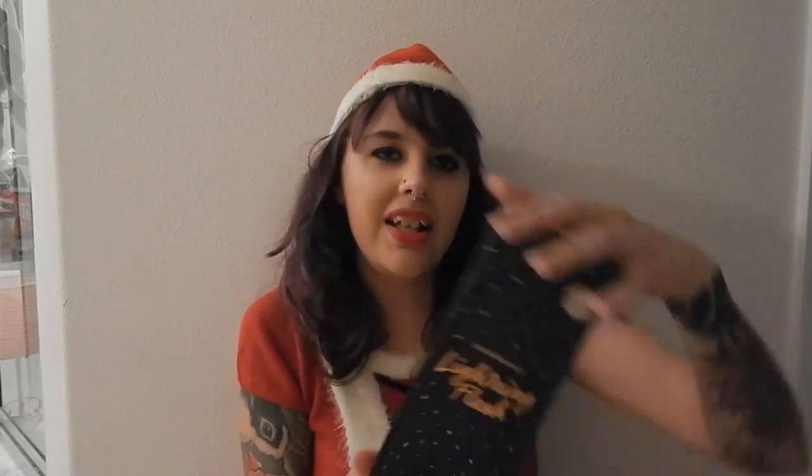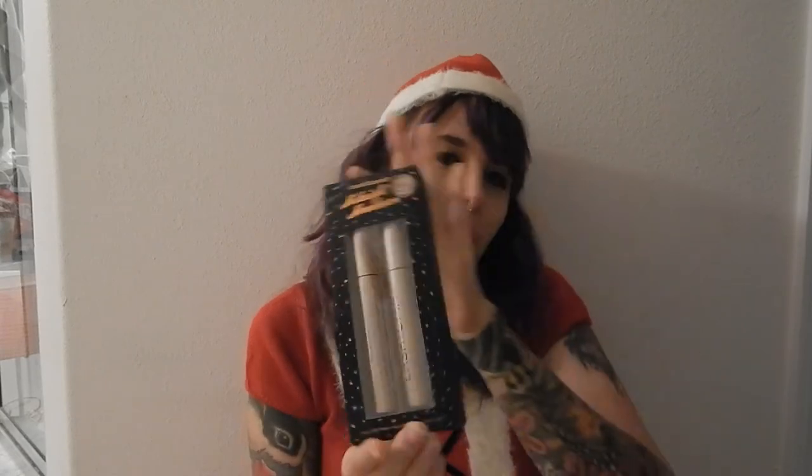I got Lightning Flash — it's a lip set that has a liquid lip color, a lip liner, and a lip gloss. I also got this duo, which is their Midnight Moonbeam Lashtopia mascara.